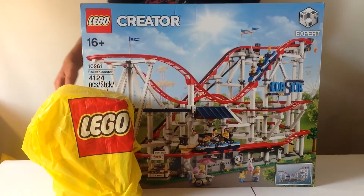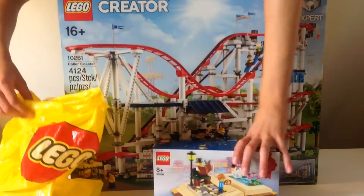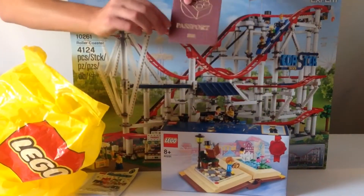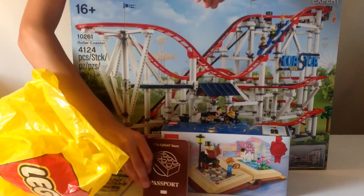I had to buy this set, it is such a cool set. I also got this really awesome LEGO book as a freebie, which is really awesome. I also purchased this Unikitty Polybag, and got this really awesome free LEGO Passport.